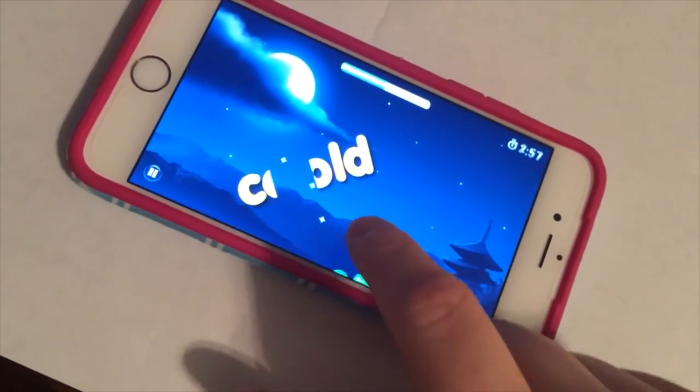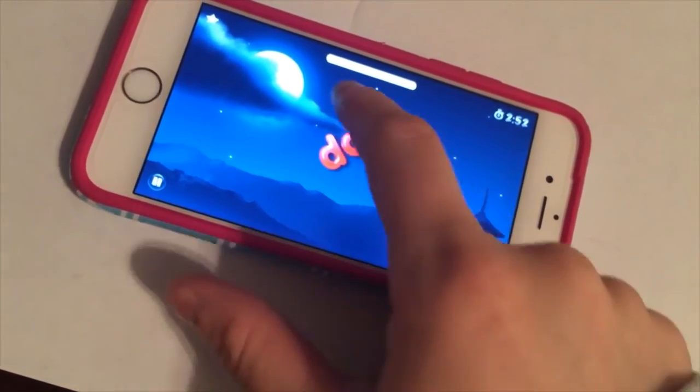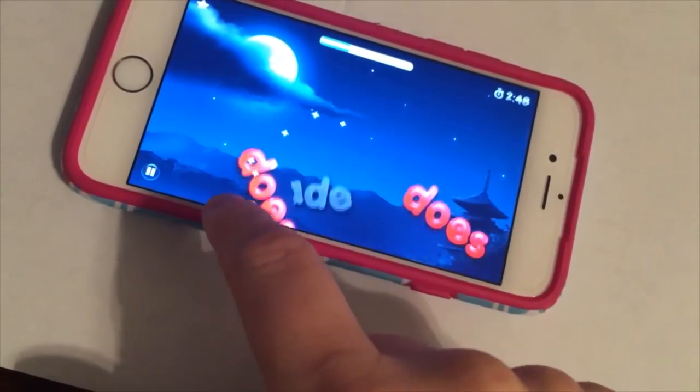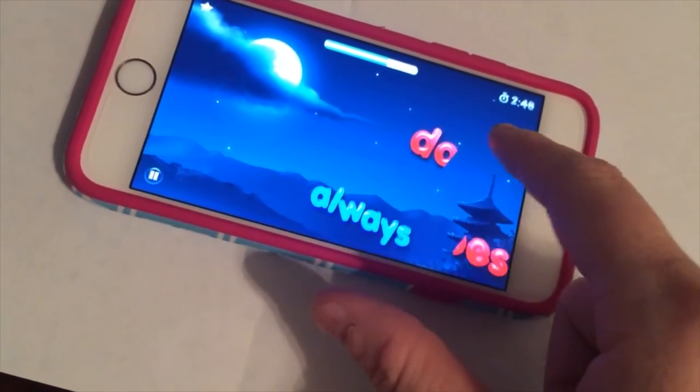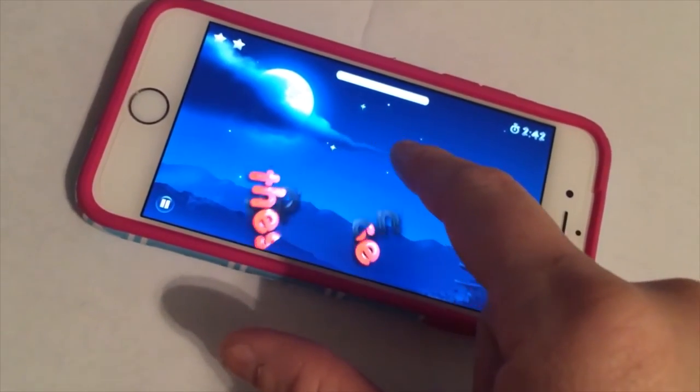SightWords Ninja is a great app for children in grades K through 3. Children may play the game with or without sound. As the words pop up on the screen, the children will slice through them like a ninja and become more familiar with the words. This is an example of how the game is played.